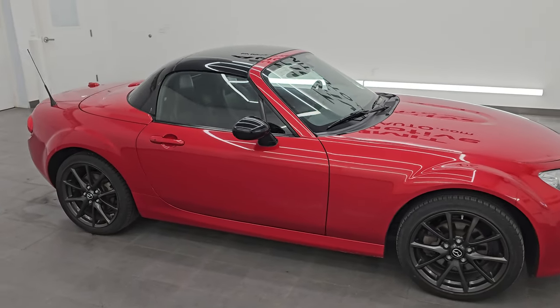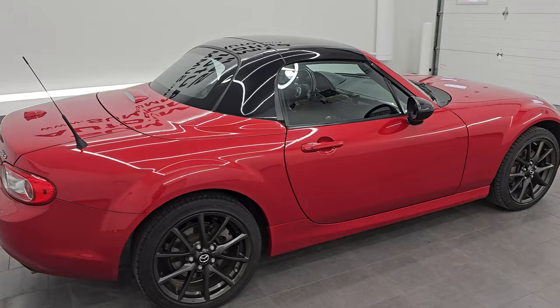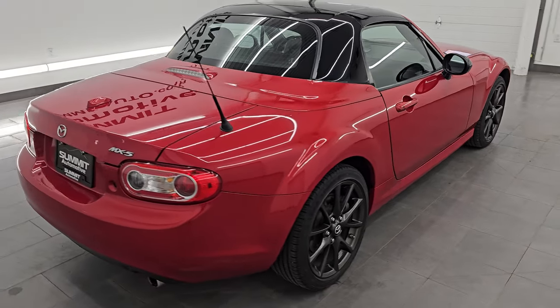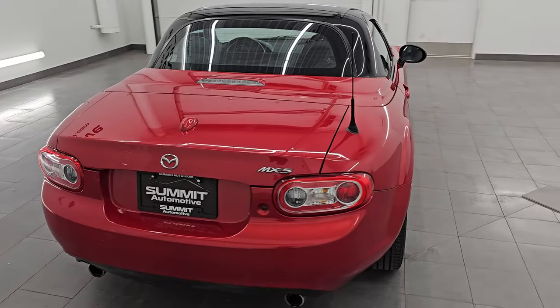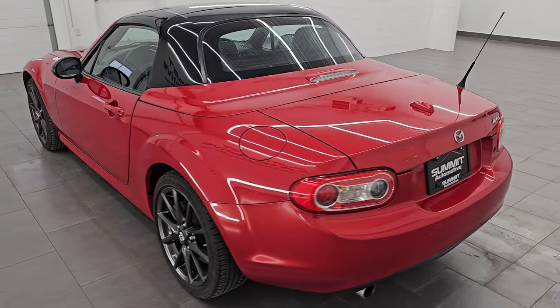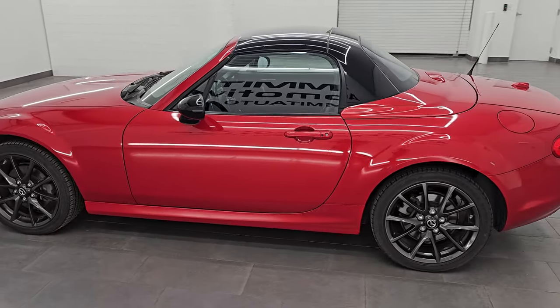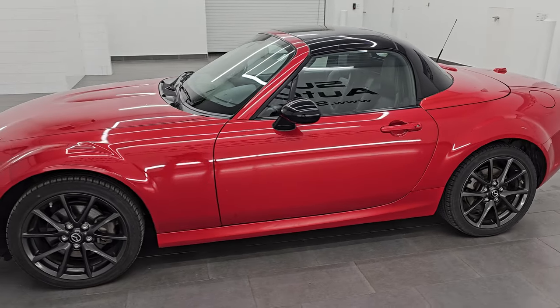Hey, this is Brett. Hope everybody's having a great day out there today, and I'm excited to go over this 2012 Mazda MX-5 Miata Hardtop Special Edition. This is stock number 14545Z. I'm here at Summit Automotive in Fond du Lac, Wisconsin — your new and used car headquarters.